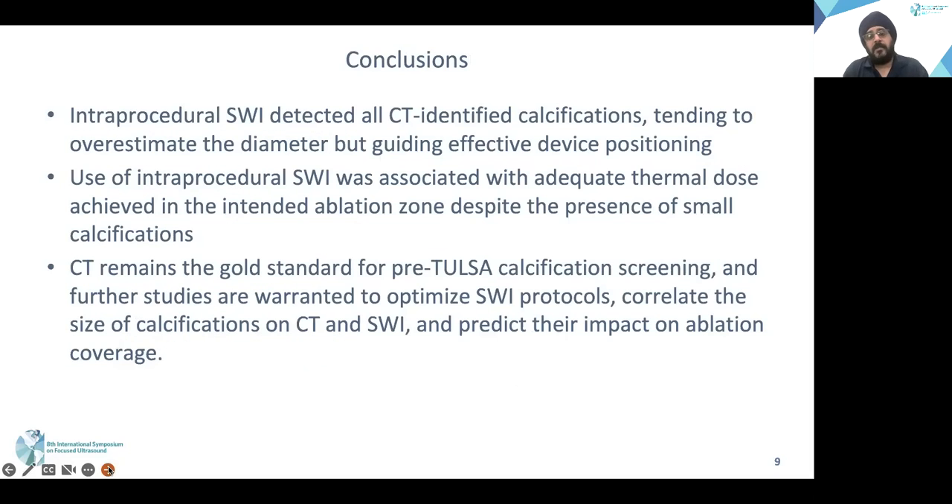In conclusion, intraprocedural SWI detected all calcifications identified on CT, but overestimated the diameter. Even so, it guided effective device positioning, allowing heating around calcifications 3 mm or less. Use of intraprocedural SWI was associated with adequate thermal dose in the intended ablation zone, despite the presence of small calcifications up to 3 mm. CT remains the gold standard for pre-TULSA calcification screening, and further studies are warranted to optimize SWI protocols, correlate calcification size on CT and SWI given the 22% discrepancy, evaluate other potentially superior imaging sequences, and predict the impact of different types and sizes of calcifications on ablation coverage.